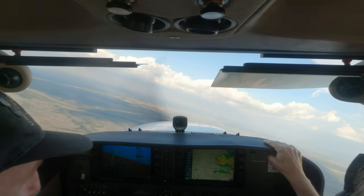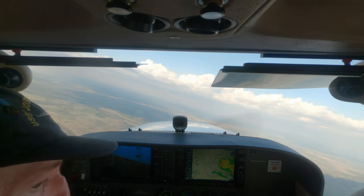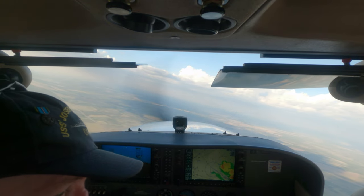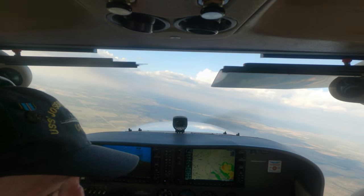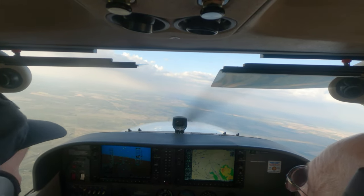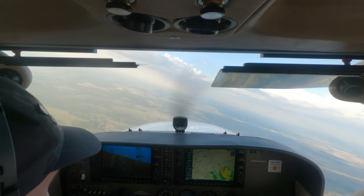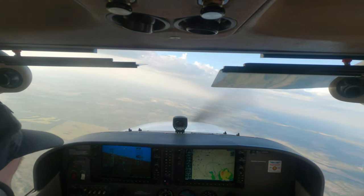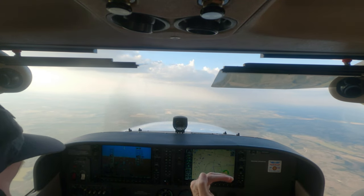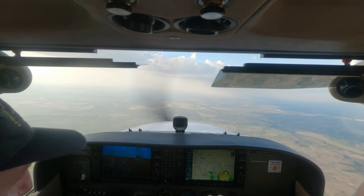This is a 500-foot-a-minute downdraft right here. We're out of the downdraft now — feel the speed coming back up and the pitch change on the engine. This is the kind of stuff you want to be real careful about — anytime you start feeling those up and down drafts, you're too close. Don't fly that close unless I'm with you.